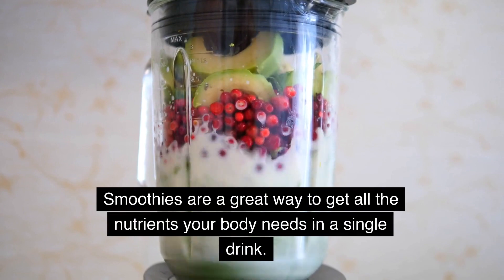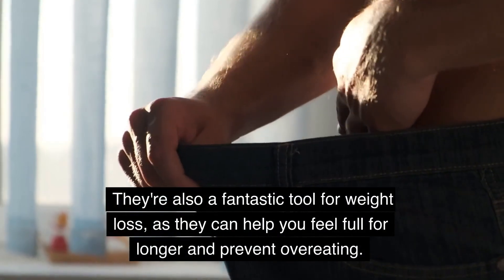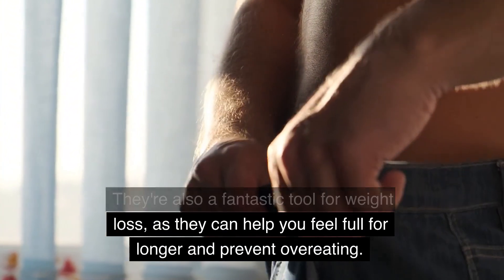Smoothies are a great way to get all the nutrients your body needs in a single drink. They're also a fantastic tool for weight loss, as they can help you feel full for longer and prevent overeating.